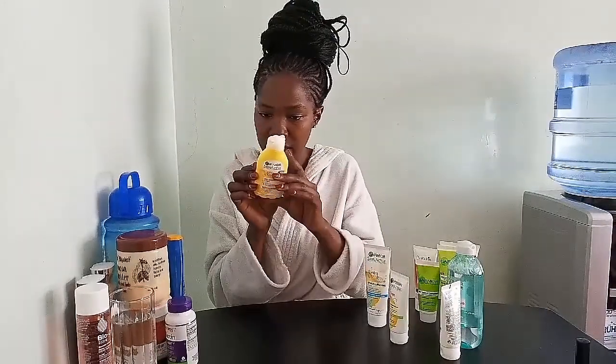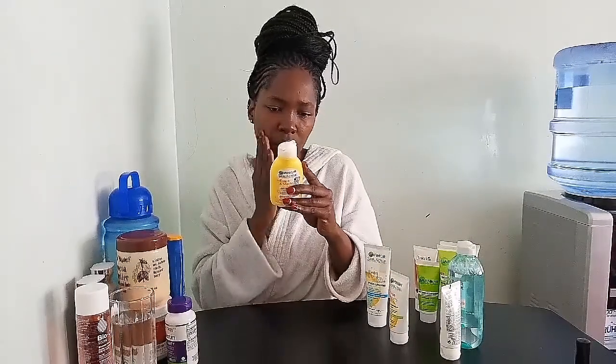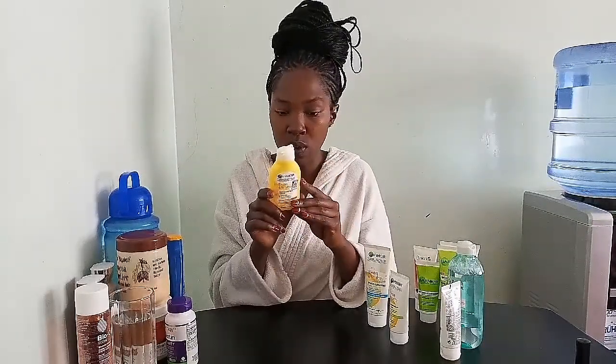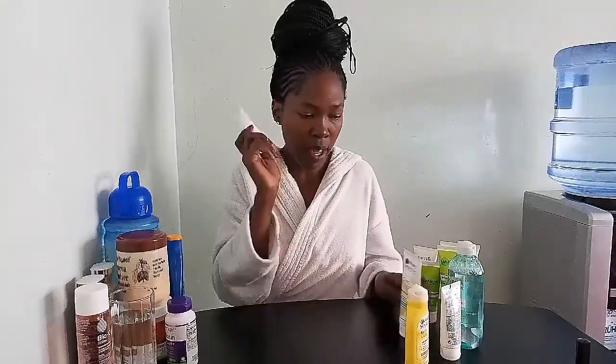After the foam, you go to the toner. The instructions say to use it mornings and evenings — apply to cotton wool and with gentle circular movements wipe your face clean, avoiding contact with your eyes. To be honest, I do not wash this off; I use it as a base, and then I go to my Even and Matte daily cream and I'm good to go.